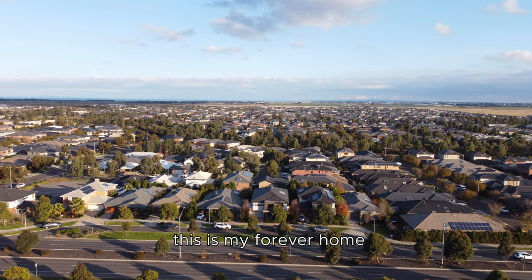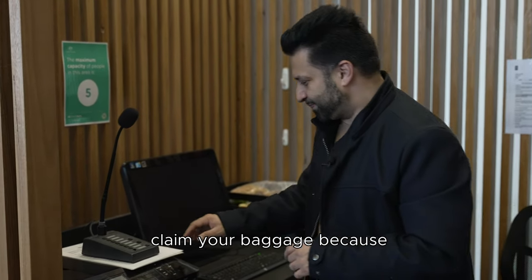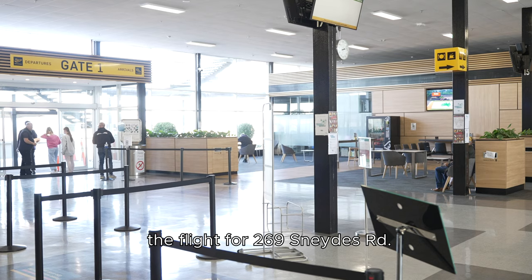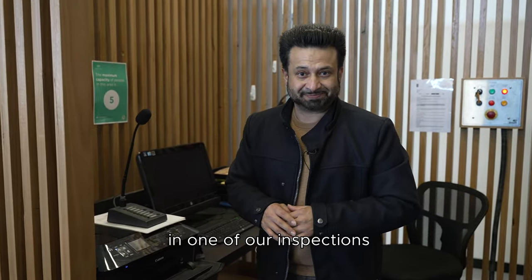North-facing, resort-style living will absolutely make you say: this is my forever home. Ladies and gentlemen, claim your place — the flight for 269 Snide Road is about to take off. We can't wait to see you at one of our inspections.